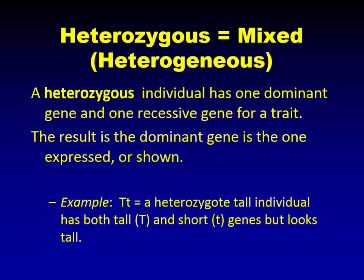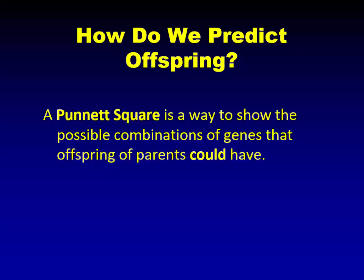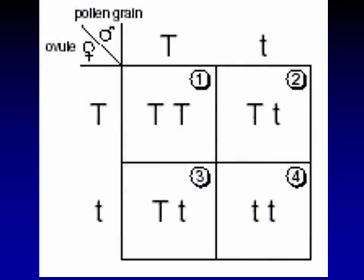Heterozygous is when you have a dominant gene and a recessive gene — like my brother's family carrying the recessive gene for deafness without knowing it's there, until paired with someone who also has that recessive gene. How do we predict offspring? We use a Punnett square. If both parents are heterozygous — having a dominant and a recessive — you have a 1-in-4 chance of homozygous dominant offspring, a 1-in-4 chance of homozygous recessive offspring, and a 2-in-4 chance of heterozygous offspring. In the case of a dominant and recessive pairing, 3 out of 4 offspring by probability will not show the recessive trait.